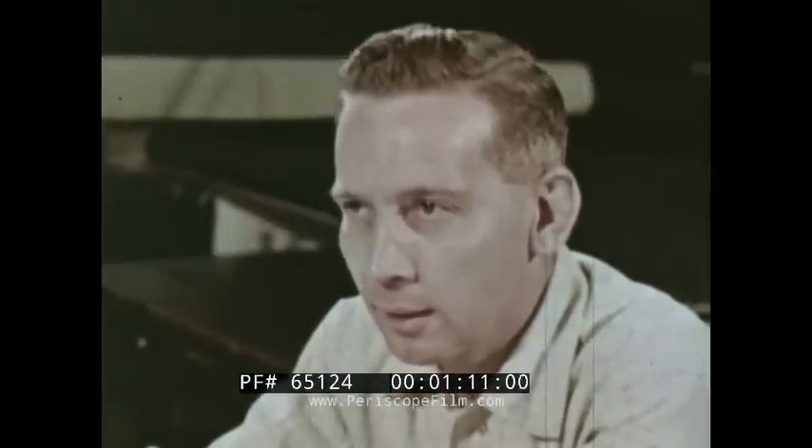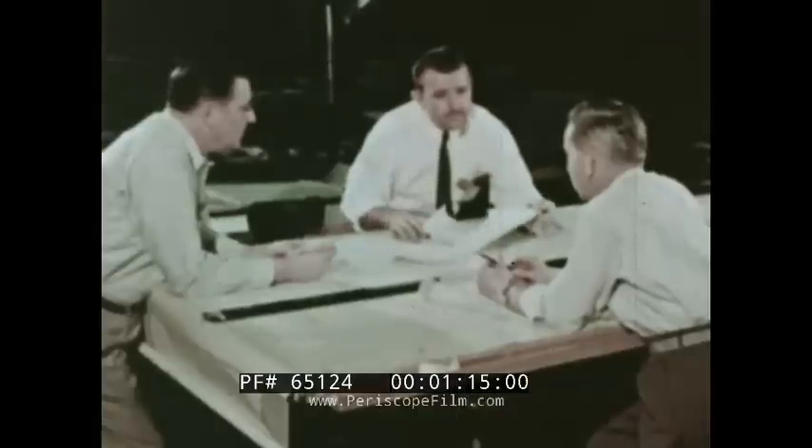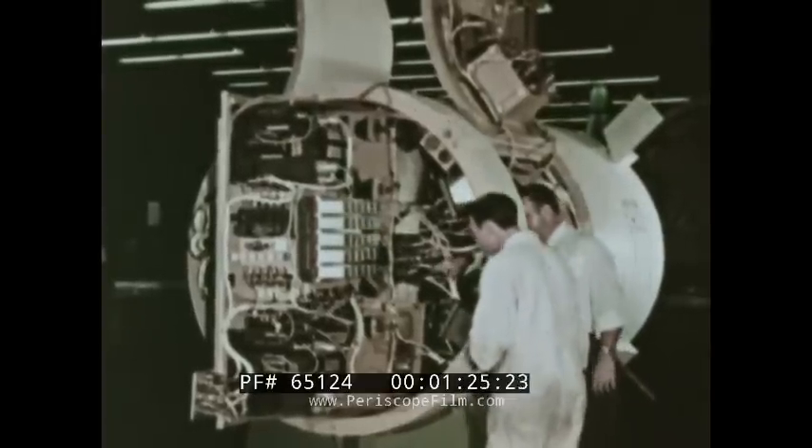Technical panels have been established to evaluate the many proposed changes and to consider their effects on the overall system. Quite often, changes can be made on the spot to mock-ups to determine their feasibility, thus saving many hours in design and drafting. The installation of components and the routing of tubing and harnesses are studied prior to production here in the mock-up area.